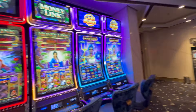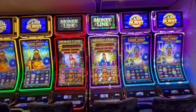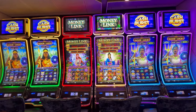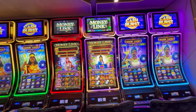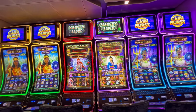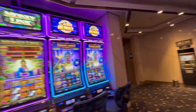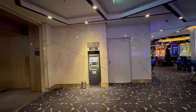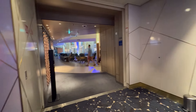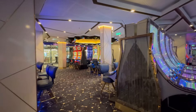Along the back wall — these have been here forever and have not changed — we have two Cash Bursts on either end and in the center two Money Links. The Cash Bursts are one cent denom and the Money Links have a denom change. Then there's the ATM, and here's the entrance just off of Craft Social to give you an idea of where we are.